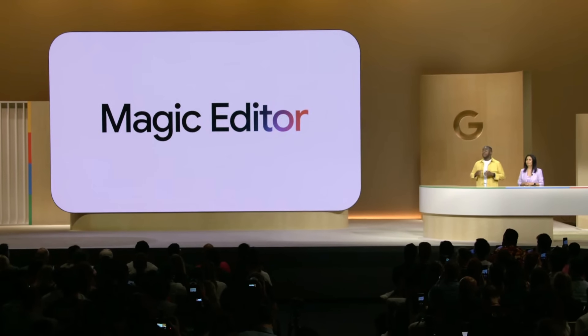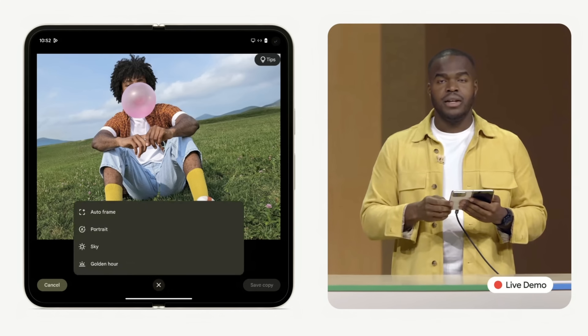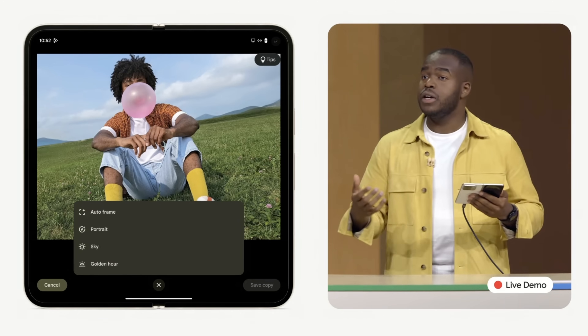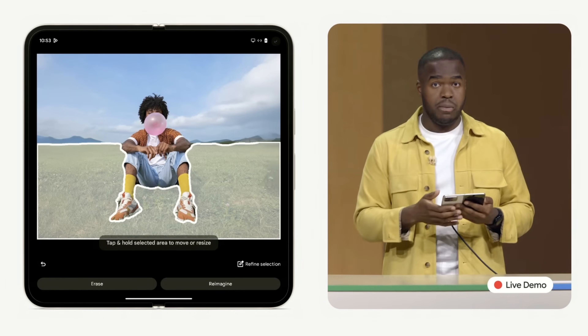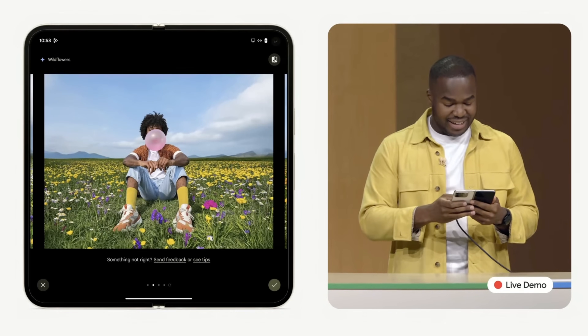With the evolved Magic Editor experience using Generative AI, this is where Autoframe and Magic Editor comes in. It uses Generative AI to recompose my image, applying photographic techniques like Rule of Thirds and Golden Ratios. And wow, that is awesome. I can just tap on the grass here and type what I want to see, so I'll just type in wildflowers.